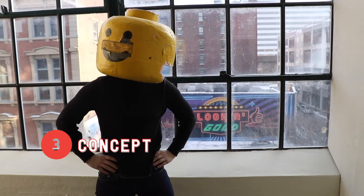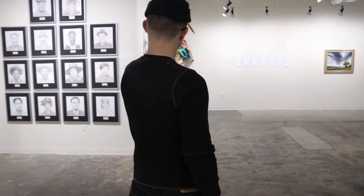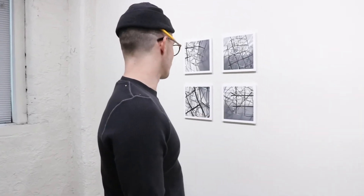Three: what's the concept? Think about the ideas behind your work and be prepared to talk about and unpack those ideas.